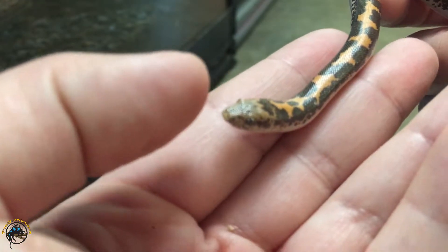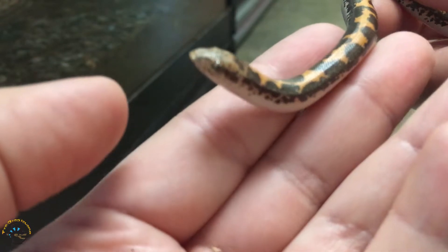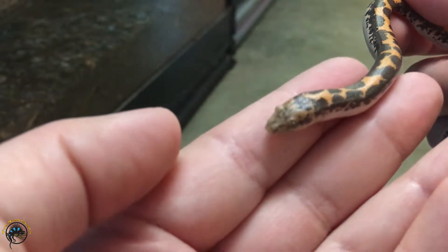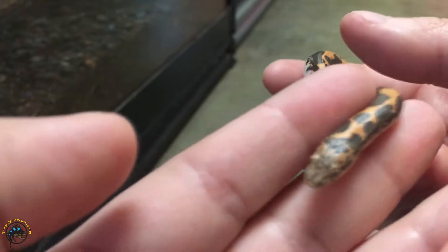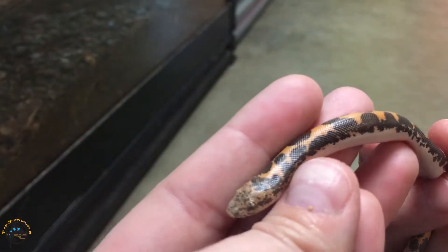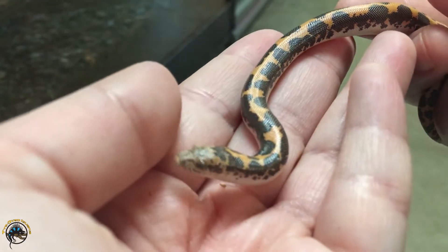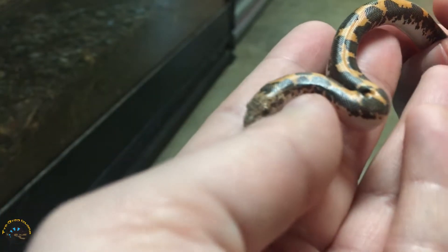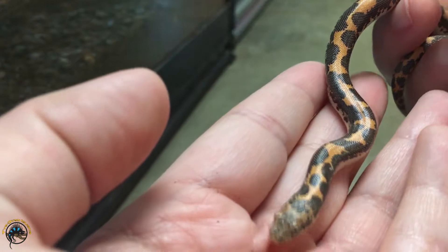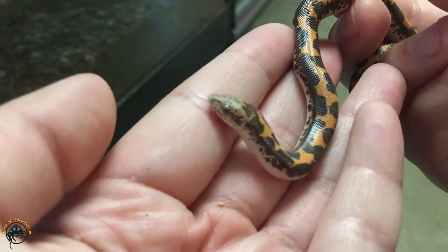They also have eyes that are kind of flattened near the top of their head. That helps them detect prey on the surface of the ground, because they're going to be spending most of their time underground. Their head shape is a lot different than that of other snakes, because they are adapted for living under the ground. You see that in other species too, like hog noses — they have a really flattened snoot and that helps them dig.